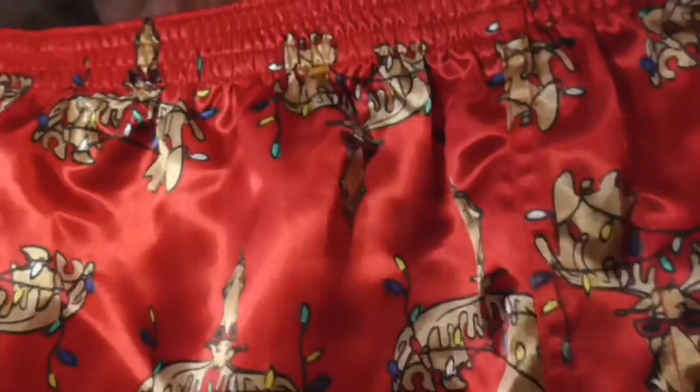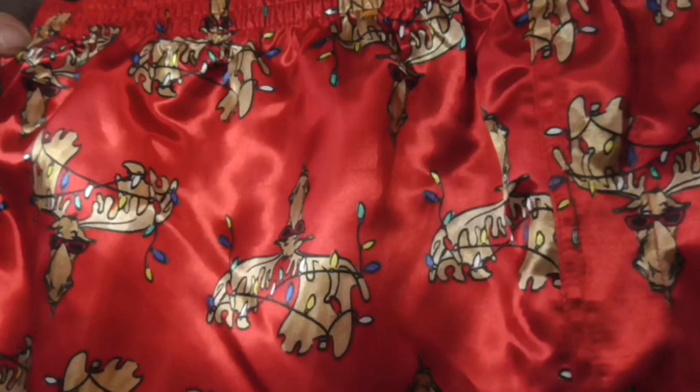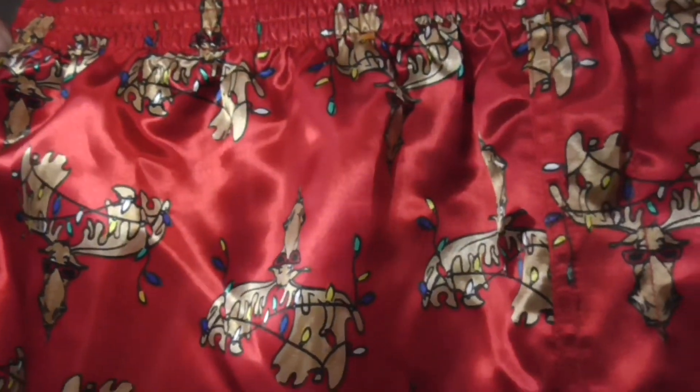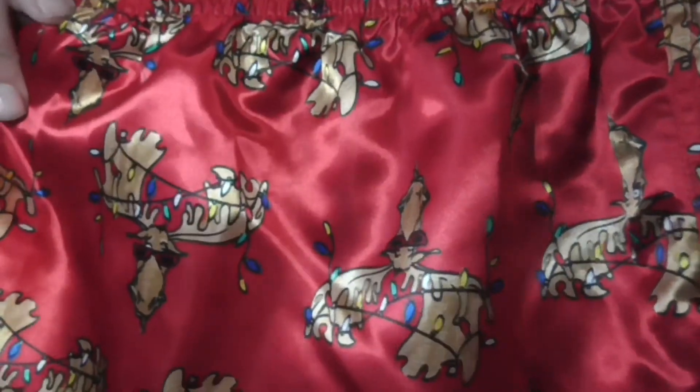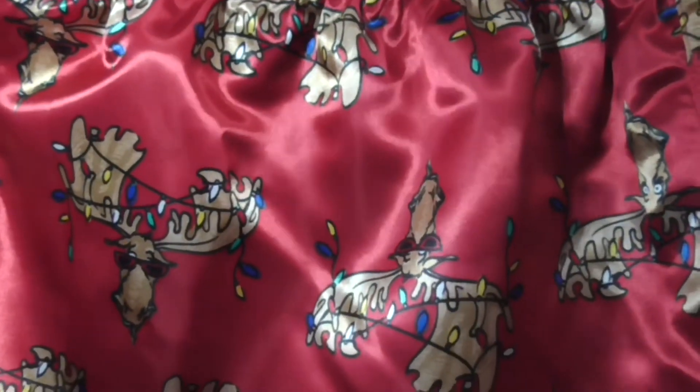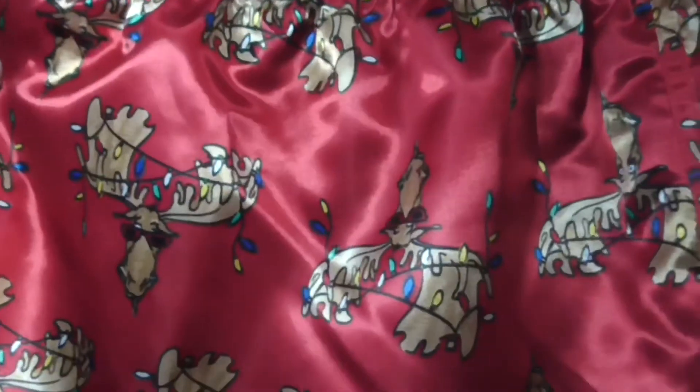Next up, it's a moose with Christmas lights around his antlers and sunglasses, because why not? Or is it meant to be a reindeer? It just kind of looks more like a moose than a reindeer.